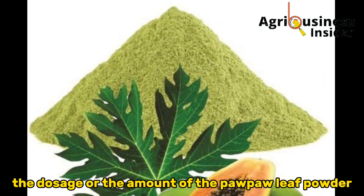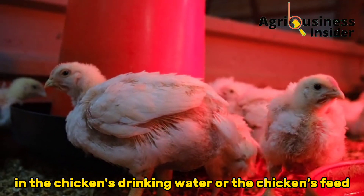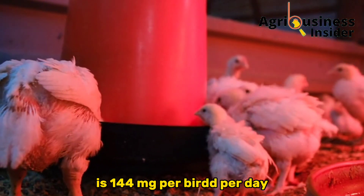The dosage of papaya leaf powder to add to the chickens' drinking water or feed is 144 milligrams per bird per day.